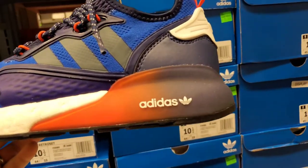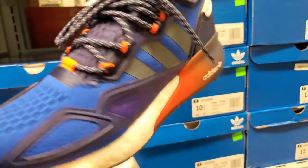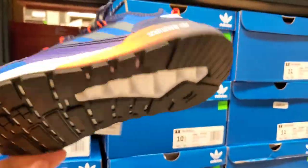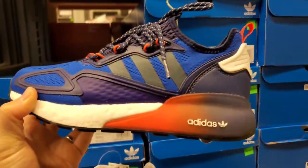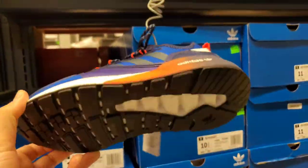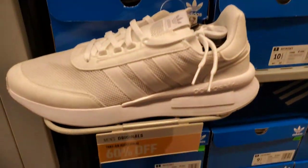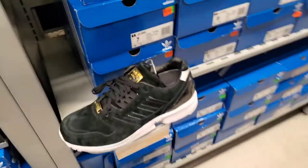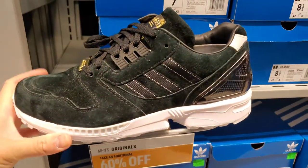They've got these called the ZX 2K Boost — $140, 60% off. Pretty cool, I think these just came out too. Not sure how much they sell for, but Adidas has a lot of cool looking shoes. And the ZX 8000 — I can show you the whole store but you kind of get the idea.